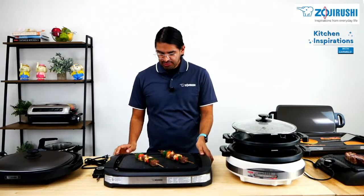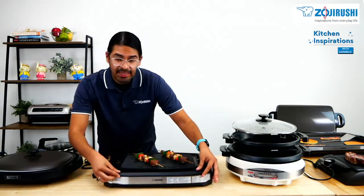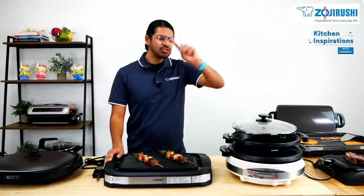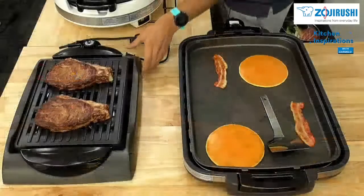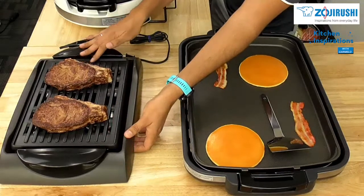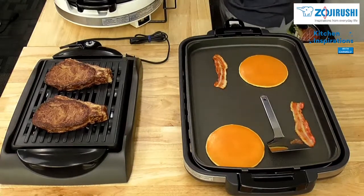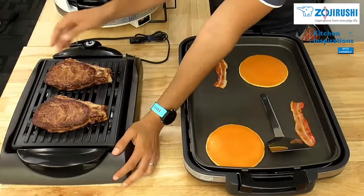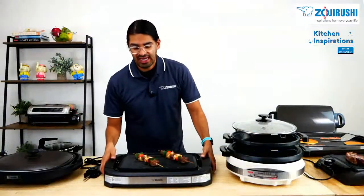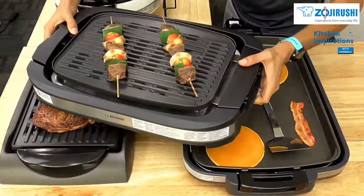We have two grills. The first one is the EB-DLC-10. As you can see, it has a black base with silver lining all around — very nice, it goes well with any kitchen. The next one is our EB-CC-15. It has a nice sleek brown base and the grill plate is stainless black. The biggest difference between these two, besides size, is the guard. The EB-DLC-10 has a bigger, thicker guard, and a cooking surface of about 18 by 12 inches. The EB-CC-15 is a tad bit smaller.